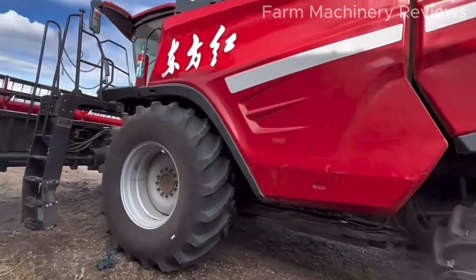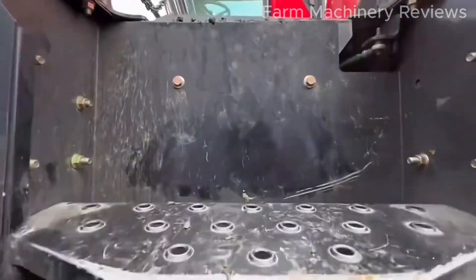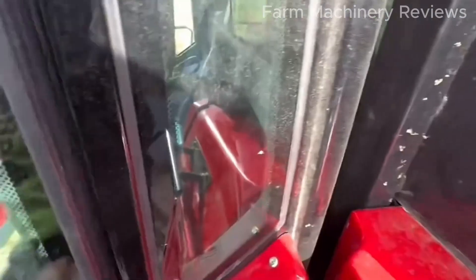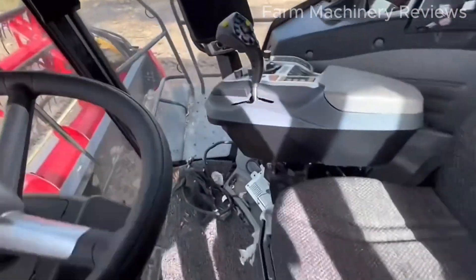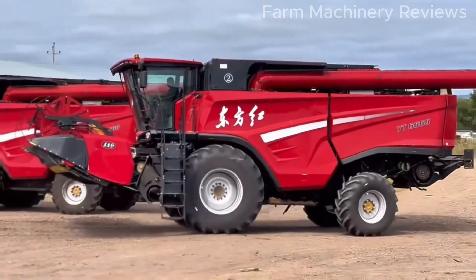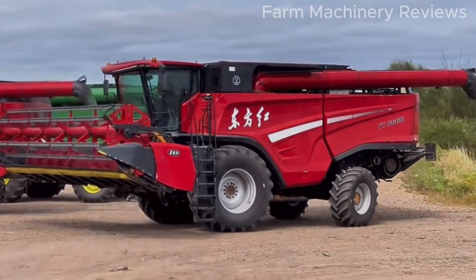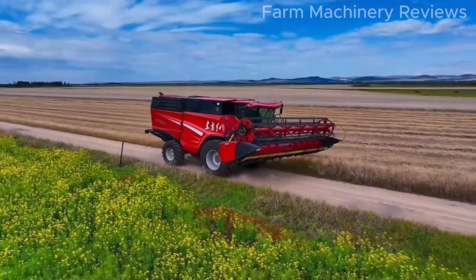Modern design and user-friendly features. Beyond its powerful performance, the YT-6668 boasts modern features that enhance user experience. Equipped with a multi-functional handle and a flexible speed variation system, it enables operation with the touch of a button. Even inexperienced users or women can handle it effortlessly.